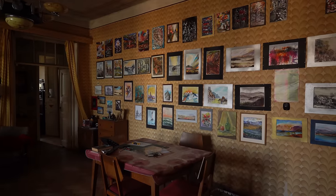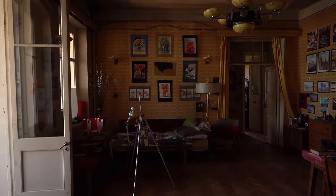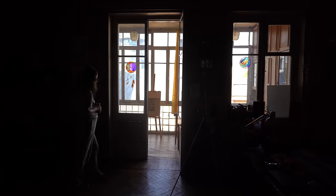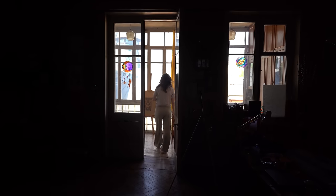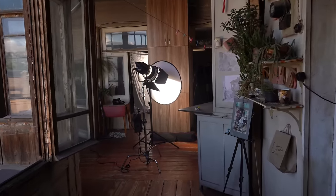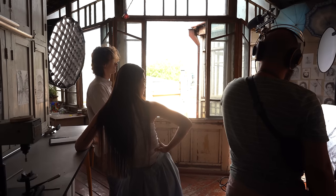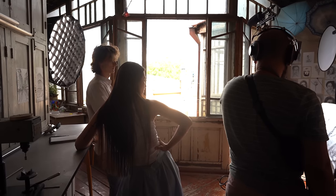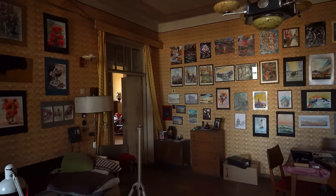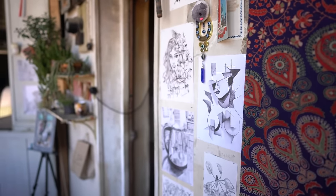My philosophy of working with set design revolves around textured and authentic locations that perfectly complement the story. These places can evoke various emotions, from the eerie and captivating to the charming and intriguing, depending on the mood we wish to convey and our artistic preferences. For this particular project I stumbled upon a hidden gem of a location that looks stunning as is, requiring minimal effort for a visually captivating shot. The abundance of beautiful windows, paintings, plants, furniture, mirrors and practical lamps provided the perfect elements for storytelling.